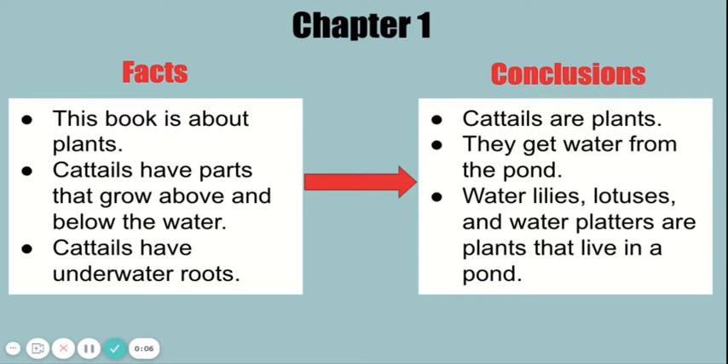In this chapter, you read about plants that adapt to survive in or near a pond. Let's add what we've learned in chapter one to a chart that tells us facts and conclusions.